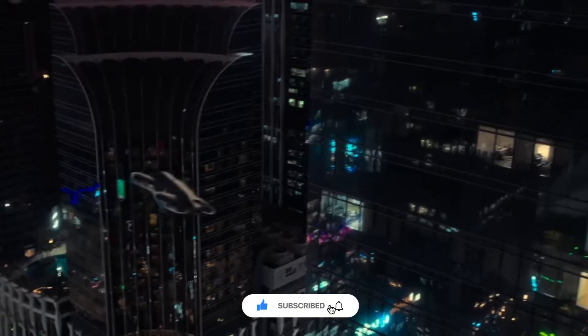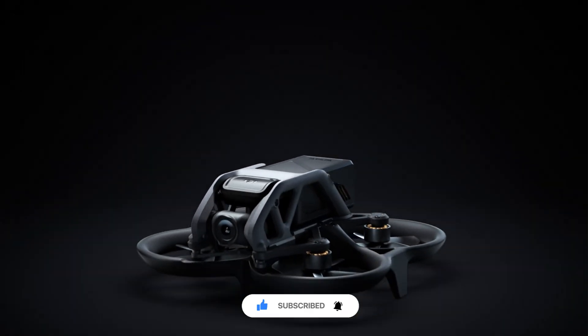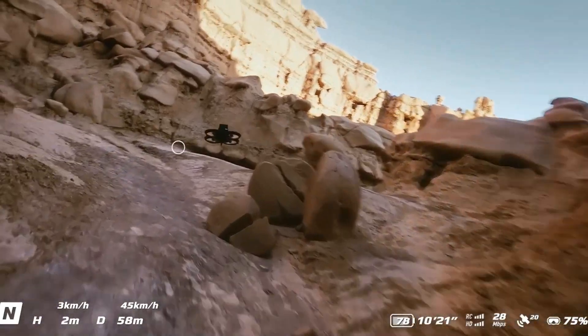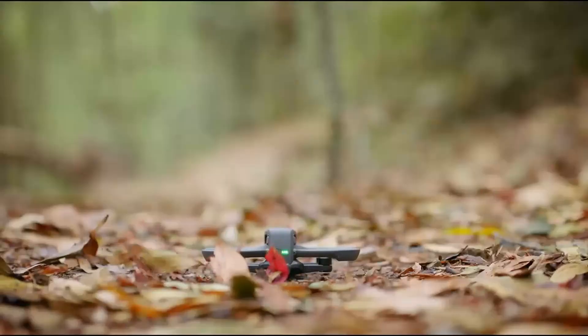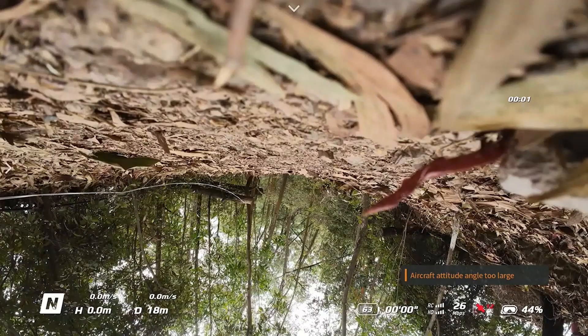Rumors suggest a larger battery for extended flight time, better low-light performance, and refinements to DJI's motion controller for smoother handling. With DJI constantly pushing the limits of FPV technology, the Avida 3 could be the most advanced cinewhoop-style drone yet. Stay tuned for more updates as we uncover the latest details.